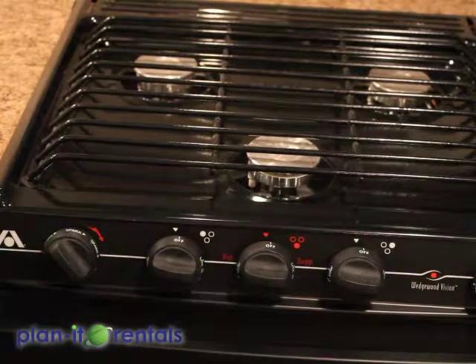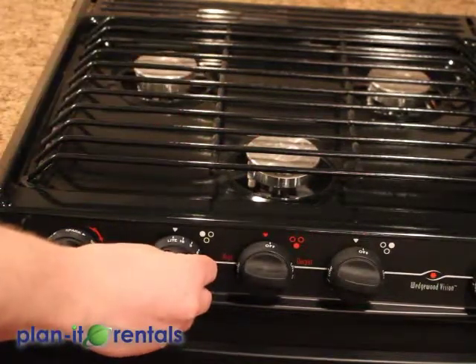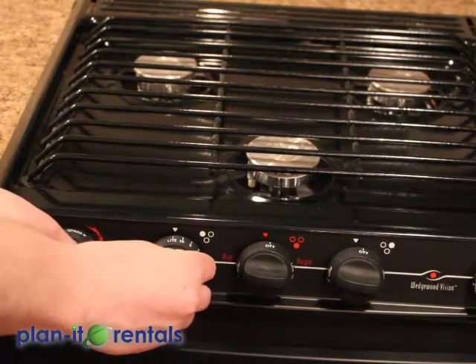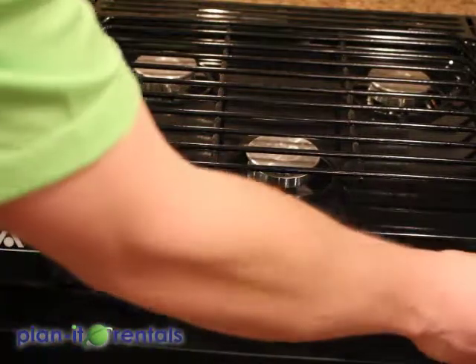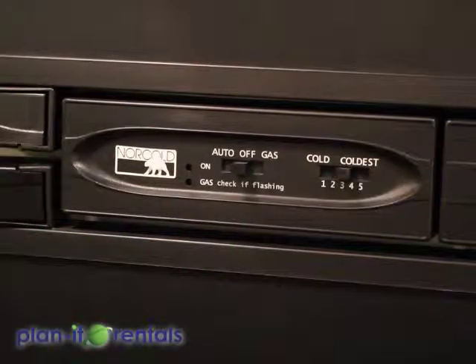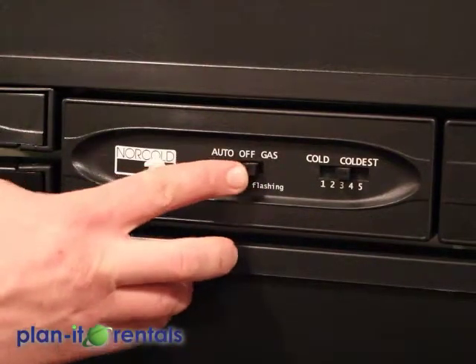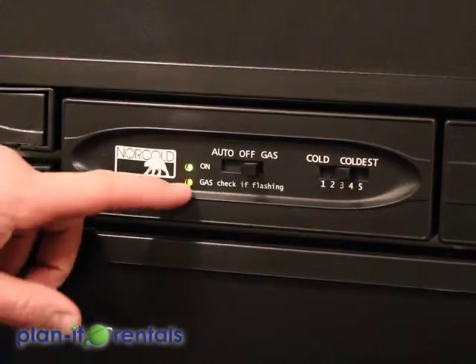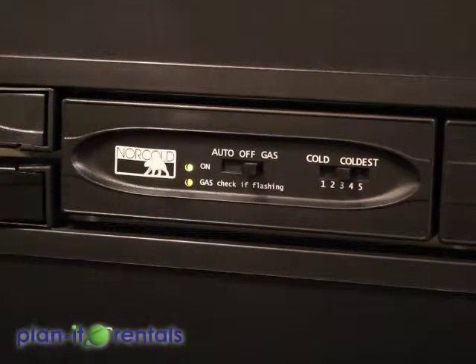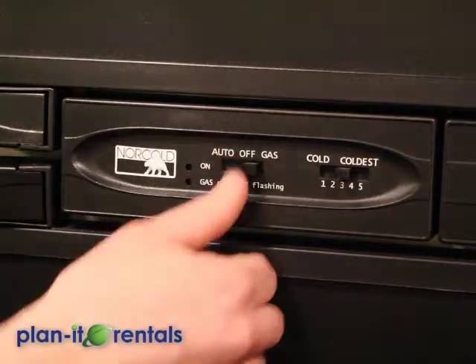The stove works off of the propane in the trailer. To light any of the burners, turn it to light and then spark the corresponding burner with a lighter, or use the sparking knob to ignite it — the same goes for the oven. Here on the fridge is the control to run the fridge either off plug-in electric power by going to auto, or off propane by going to that switch. When running on propane, you'll see a yellow gas light on the bottom — when it's solid, everything is good. If you run out of propane or there's an air bubble in the line, that light will start flashing, indicating the fridge is not lit. If that happens, flip it to the off position for 10 to 15 seconds and then back on to reignite. The temperature setting is over to the right — we recommend setting three or four.